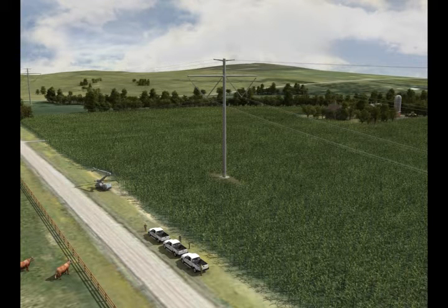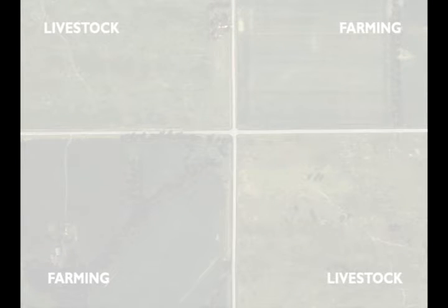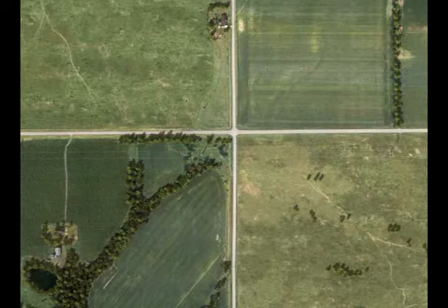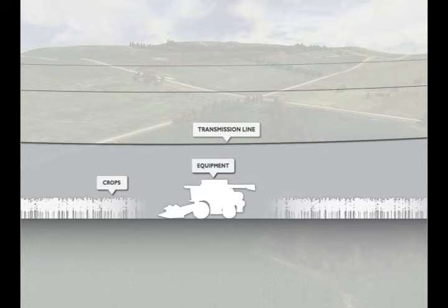If repairs are needed, landowners will be notified prior to conducting any work on their property. CleanLine is dedicated to minimizing impacts on current agricultural land uses such as livestock operations and farming. Whenever feasible, we anticipate routing the line along existing divisions of land and existing linear infrastructure to minimize new impacts to land use and local communities. However, there will be many situations where agricultural land must be crossed to maximize distances from homes or to follow other routing criteria. The current design of the structures provides sufficient clearance under the transmission line to operate standard farm equipment and grow full-height crops, not including tree crops.